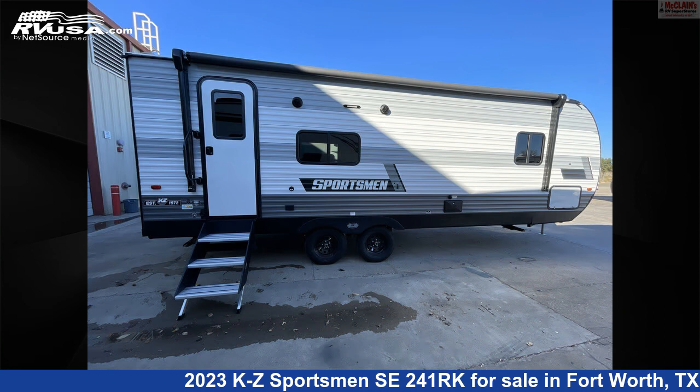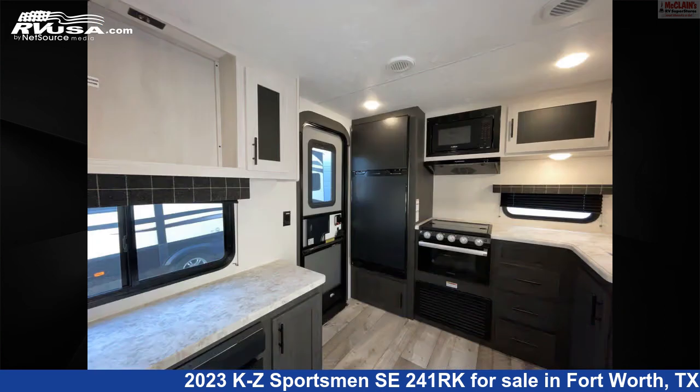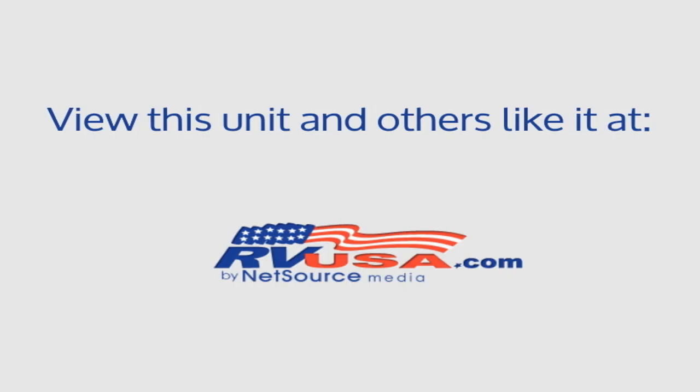The unloaded weight of this 2023 KZ Sportsman SE241RK is 5,270 lbs. For more information and pricing on this unit, and to see all units available for sale by McClain's RV Fort Worth, visit rvusa.com.